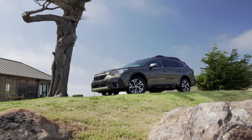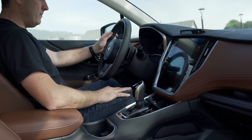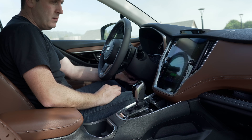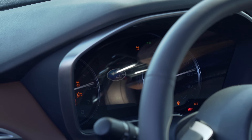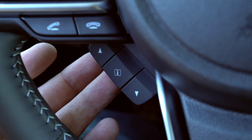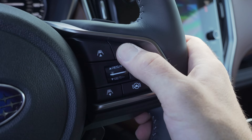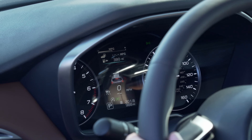Touring trims also get the new driver focus system, which detects distraction and can also be used to save driver presets using facial recognition technology. Like last year's model, the standard gauge cluster consists of two analog dials flanking a color digital display. This gives you all the critical information you need. It's also where you can set the standard adaptive cruise control that now has an auto steering function with lane centering.